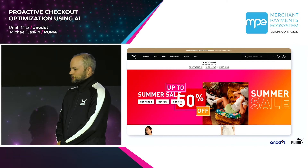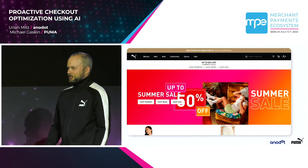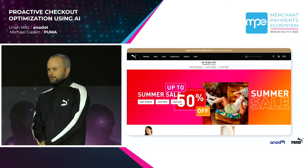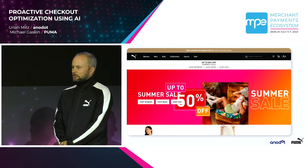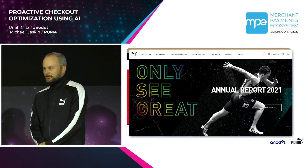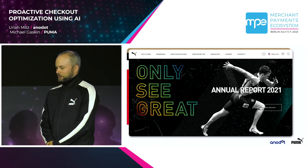Puma has about 45 owned and operated e-commerce websites around the world, and I'm responsible for providing the tools that our software developers and operations teams use to develop and run those websites. These sites are quite a heterogeneous group — some are big and busy, and some are small and sleepy. On the big sites, the cost of downtime runs into tens or hundreds of thousands of dollars per hour.